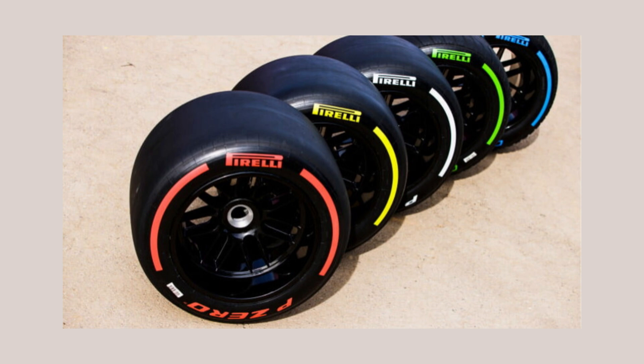And yeah, that's Formula 1 tyres. They're made by Pirelli. There's not really anything else to say. Go and watch this video about Lewis Hamilton — it's good.